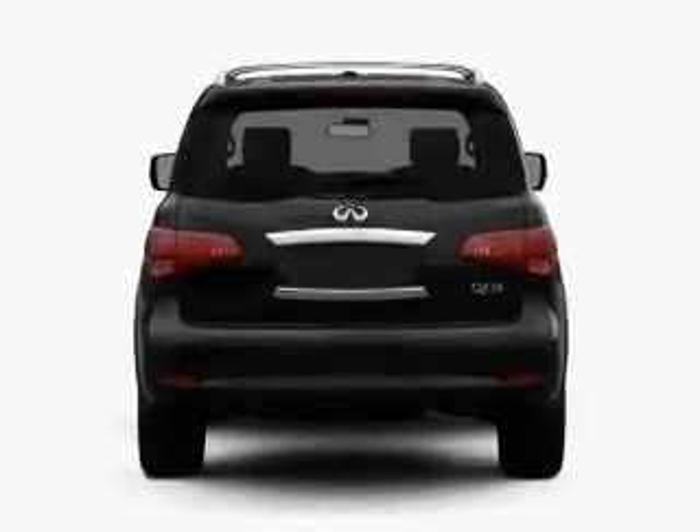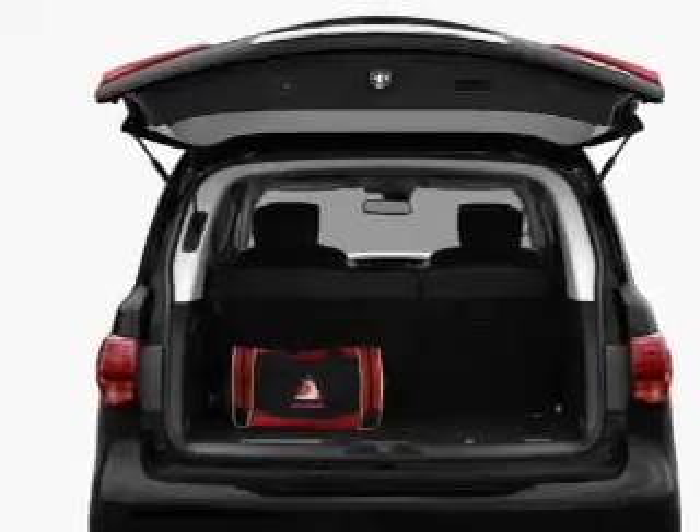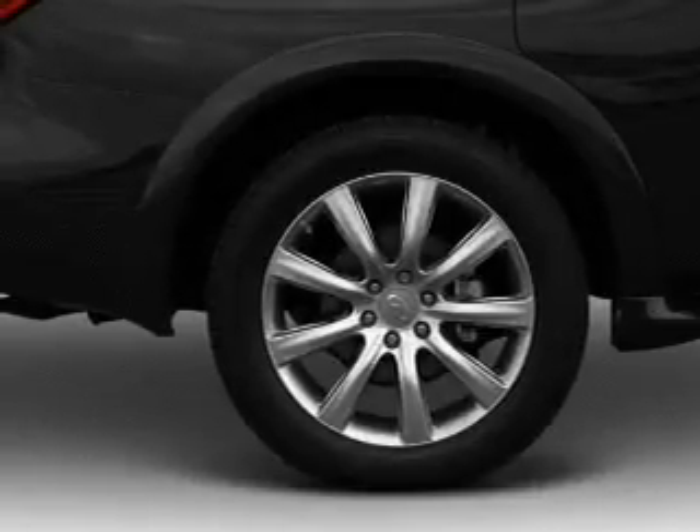GPS navigation will guide you to your destination. Treat yourself to a premium sound system. The anti-lock braking system will keep you safe on the road. The sunroof lets fresh air in, and memory settings are just one of the extras.